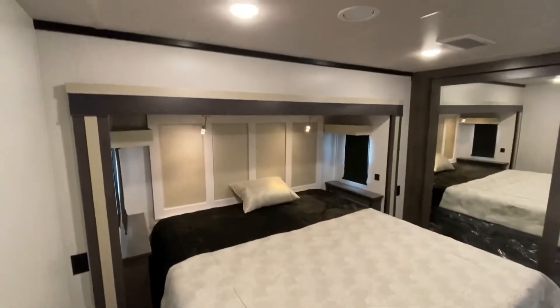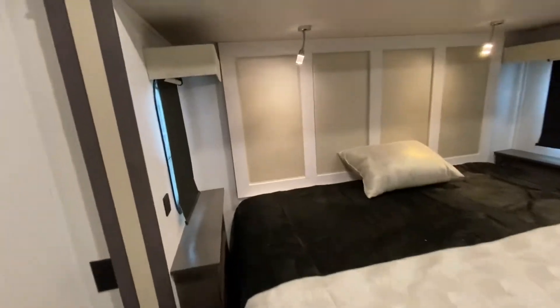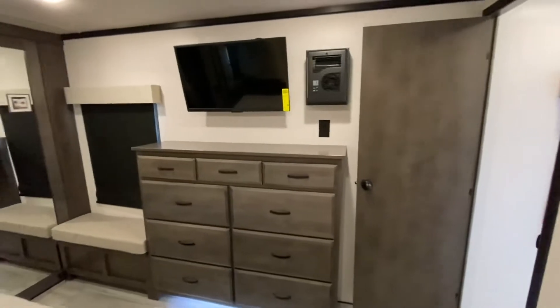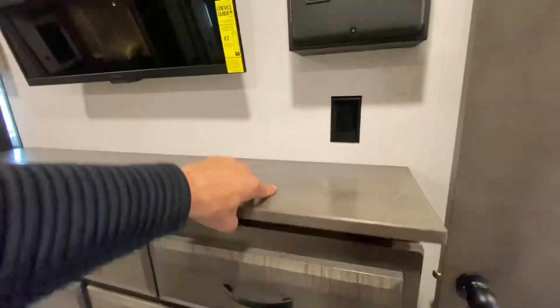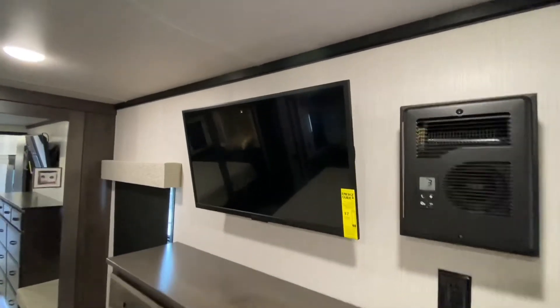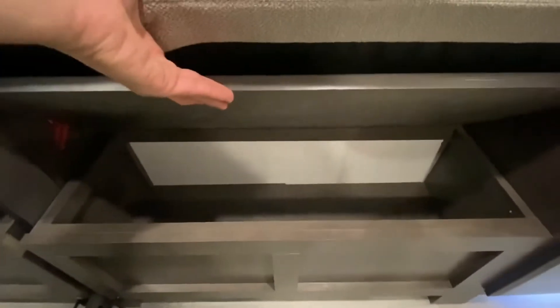Master bedroom — that is a king-size bed. Opposing windows here in the slide for great cross ventilation. You need some room to put your clothes? No problem. How about a place to put your jewelry or wallet? We've got ourselves a cadet heater. TV. Great little spot here to put your shoes. Awesome window.